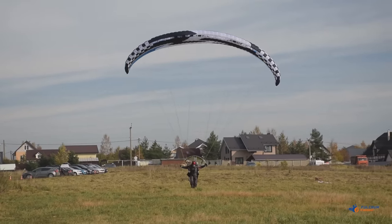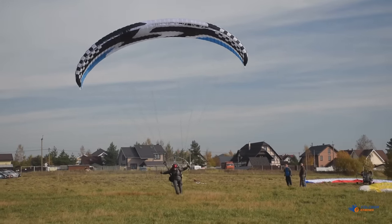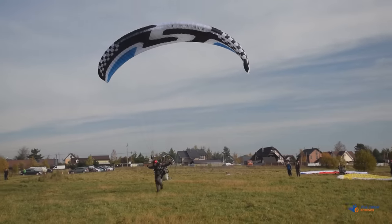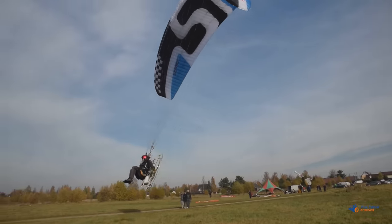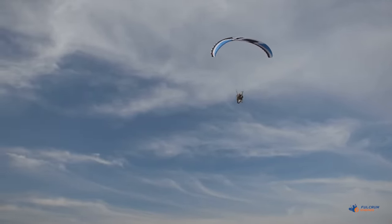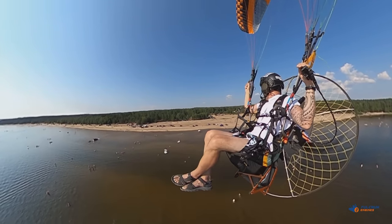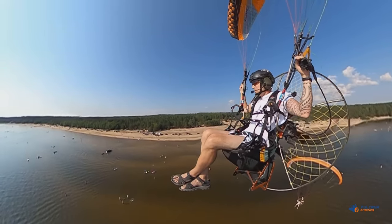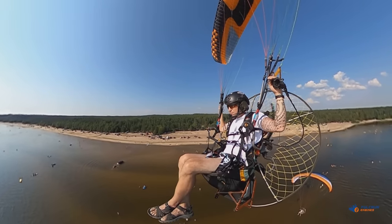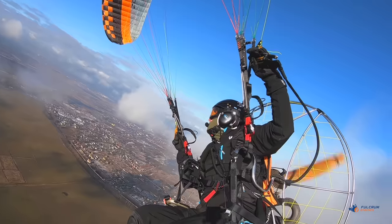Of course, you can always use a regular paramotor to take off, but a heavy paramotor unit with a bulky frame and an open harness means an uncomfortable upright sitting position and spoils the beauty of free flight. A massive protective frame with a large propeller creates significant drag and negatively affects aerodynamic efficiency. Thermaling with a traditional paramotor is like racing a tractor.